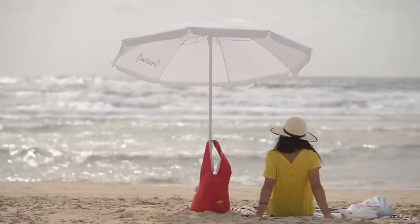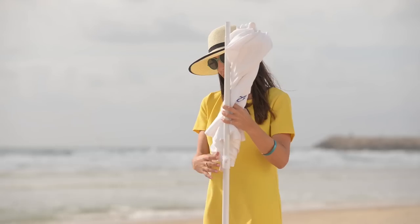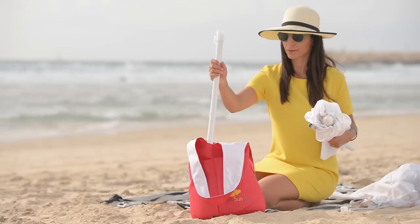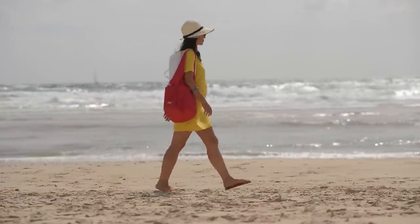We believe that going out into the sun protected should be easy, fun and spontaneous. Carrying little weight with maximum style, while taking care of the environment by reducing the use of plastic bags. With your support, we will be able to deliver my sandbag, the first product in a series of exciting beach accessories.